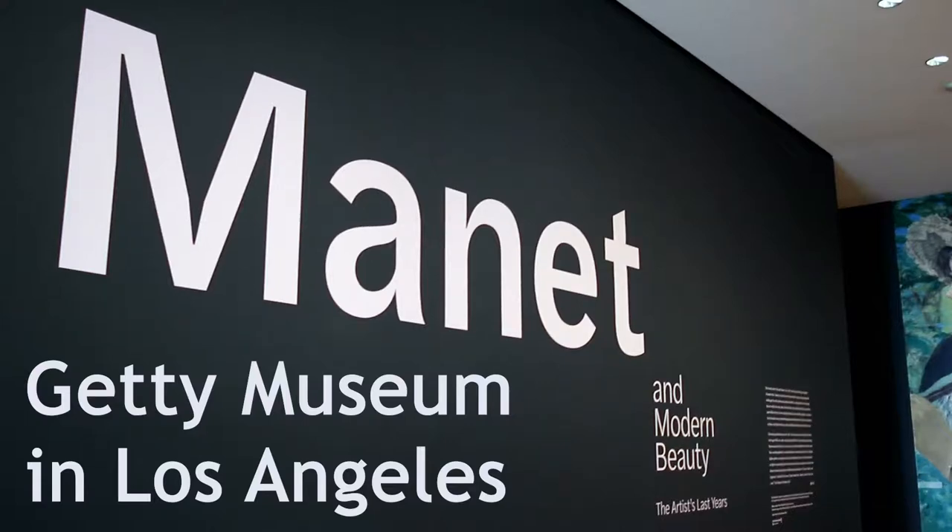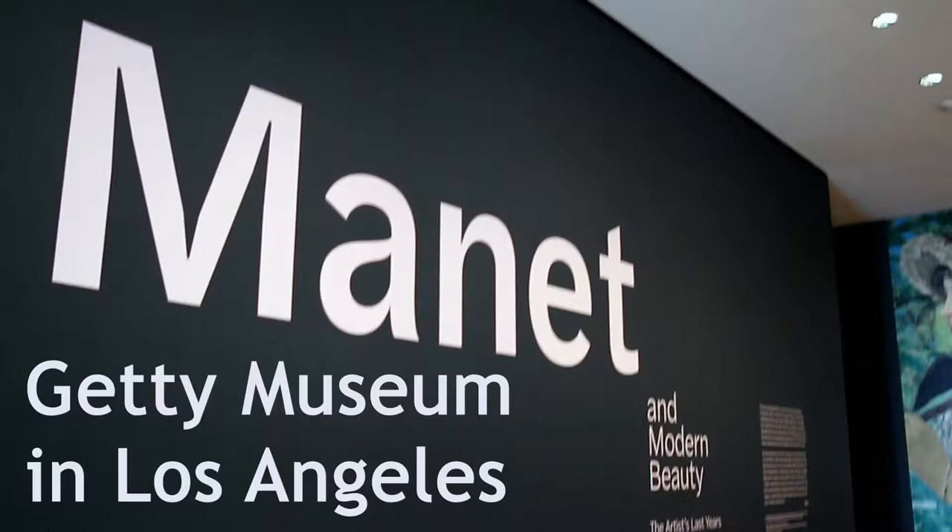Hello, this is David Peacock and I am returning to the Getty Museum in Los Angeles for the Manet exhibit called Manet and Modern Beauty. Manet exhibits are rare. When I hear there's a Manet exhibit I jump. I make plans. I saw this on the second day. They don't happen often.